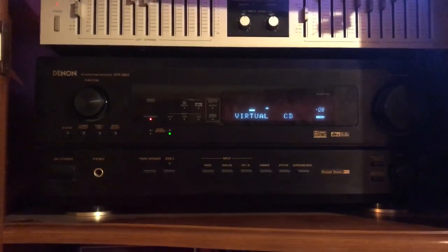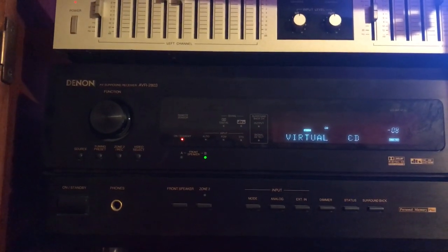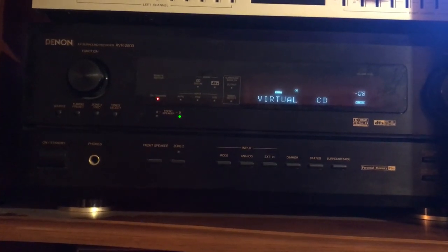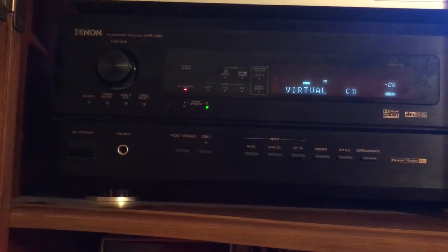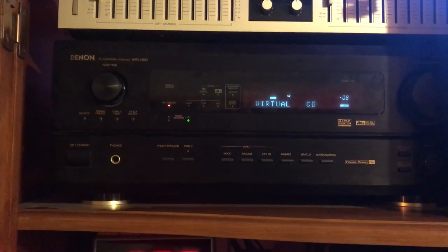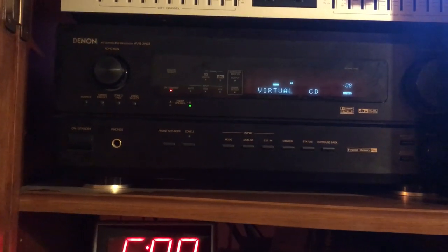I'll start off with the control unit for my audio visual system. This is a Denon AVR 2803 — it's a few years old, but that means it's got a lot of analog inputs on it as well as traditional stereo and composite video, so it's pretty versatile. I've had this unit for well over ten years and it's 7.1 surround sound.